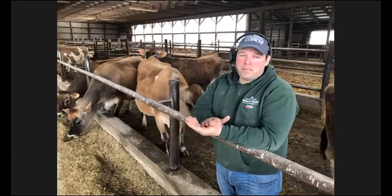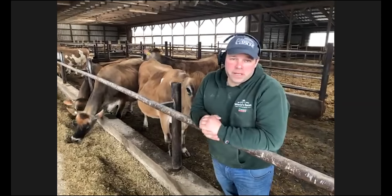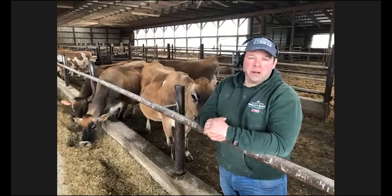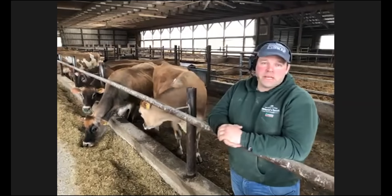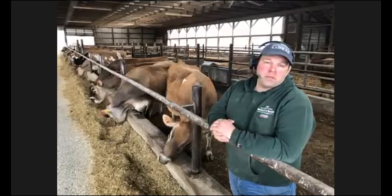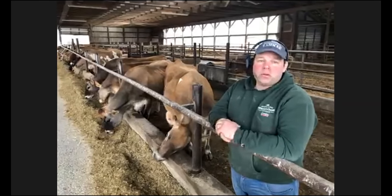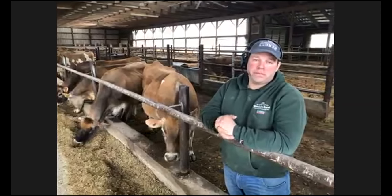Good morning, everybody. I'm glad you could make it here. This is my family's farm — Dutch Hollow Farm. My parents started here; they got married and left my grandparents' farm about 40 years ago, and we've been here since 1976. I farm here with my two older brothers and my parents, and now my oldest nieces and nephews are finishing up college and starting to come home and be here on the farm.